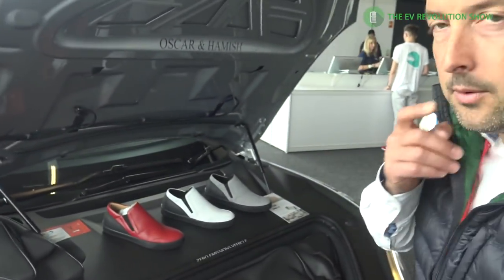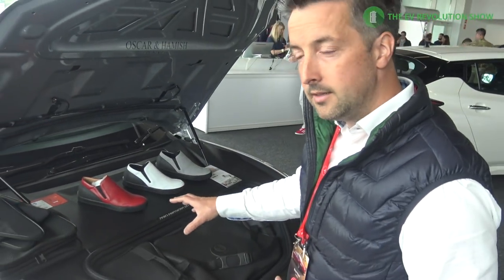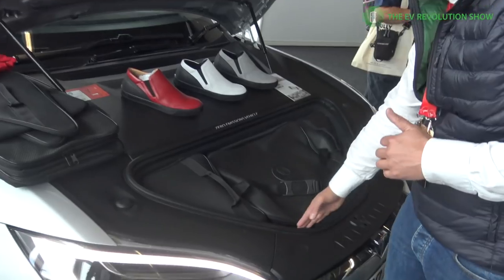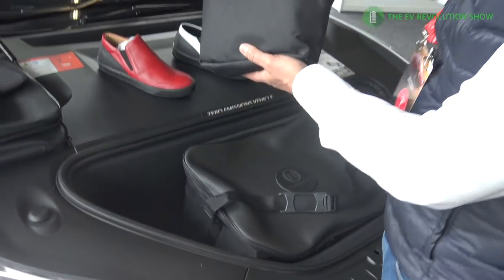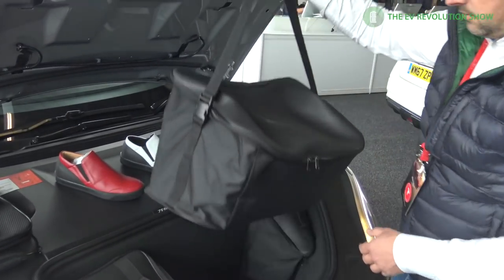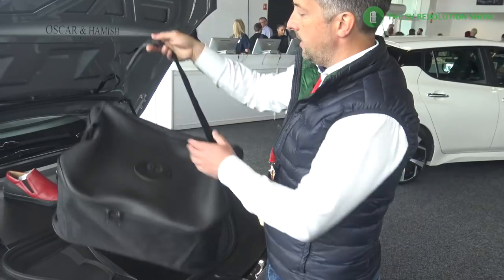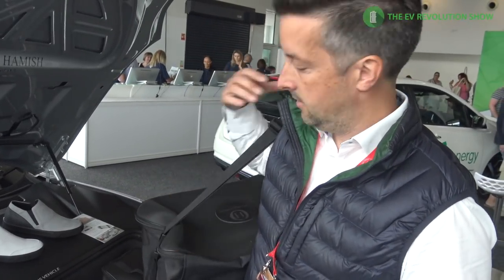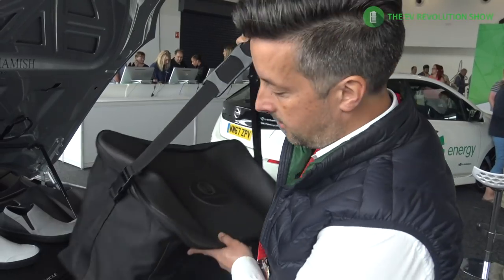They've made versions for Model X, Model S, and today Julian is showing the first look at the Model 3 version. For the Model S, this is the facelift D — the pre-facelift had a much deeper frunk section. The set has three pieces: one piece tailored to fit across the front shape — good size for wine bottles or water bottles — then a main middle section which is a big storage unit, and it works as a standalone bag you can carry to the mall.